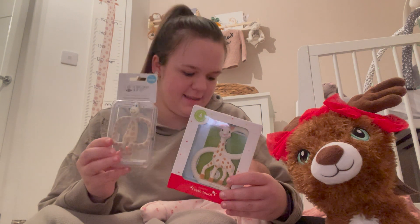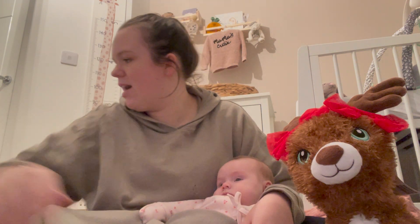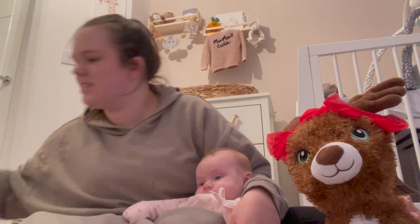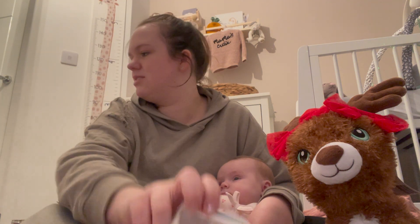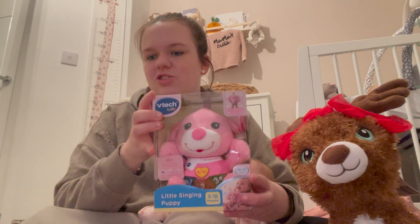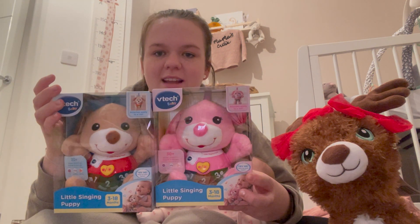I've got teethers and things for when she's going through that stage, which I'm dreading. She's got a little matchstick monkey, a Sophie the Giraffe, and then she's got a bigger Sophie Giraffe and a little Ziggy the Zebra — cute little rubber teethers. She's also got these little doggies, and a brown doggy as well, so she can have two.